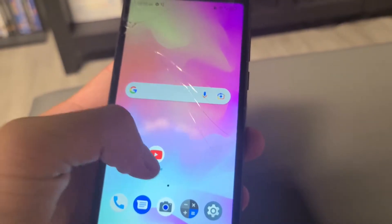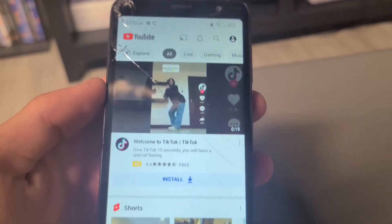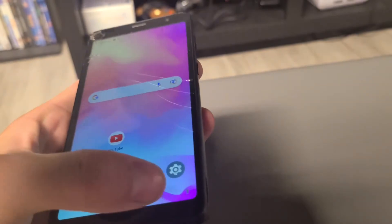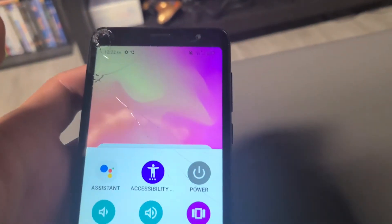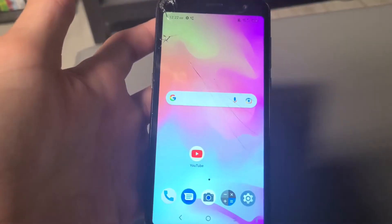Everything seems to be working pretty fine — just the cracked screen, of course. The battery seems to be okay; it's been on for a while now. So yeah, an alright find.